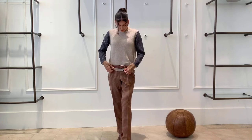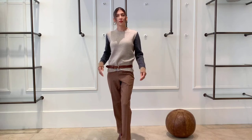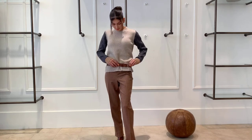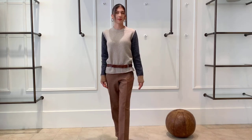The pant that Mary has on is this really cool micro check that has royal blue, rust, beige, and a little bit of brown in it. So it's going to go with a lot of things in your closet. We love the way that we've chosen it here with this tri-colored sweater — a little offbeat, but still very chic.